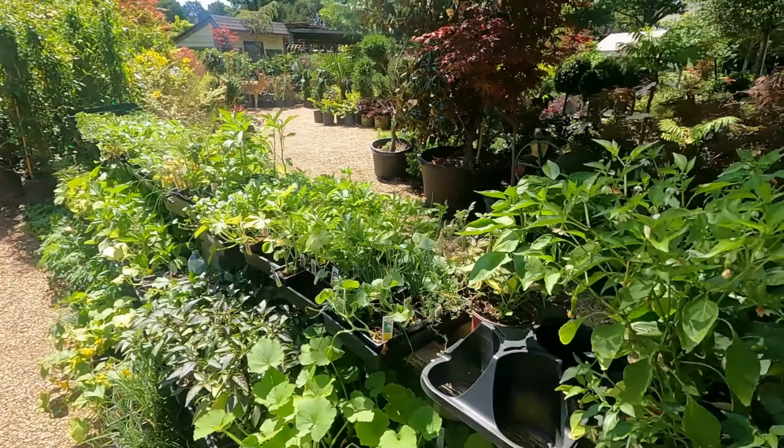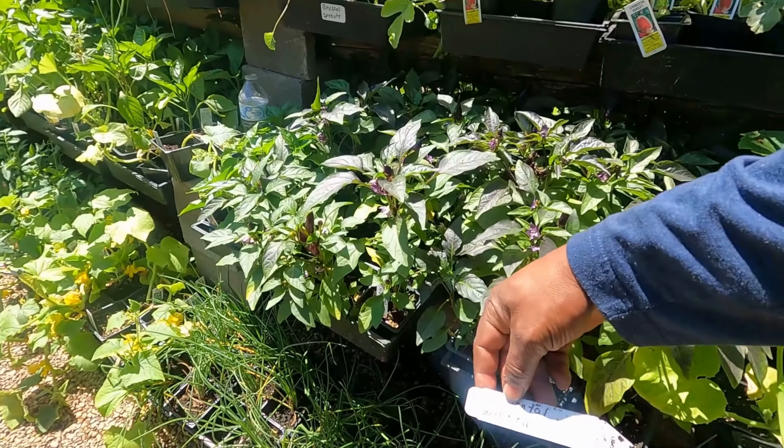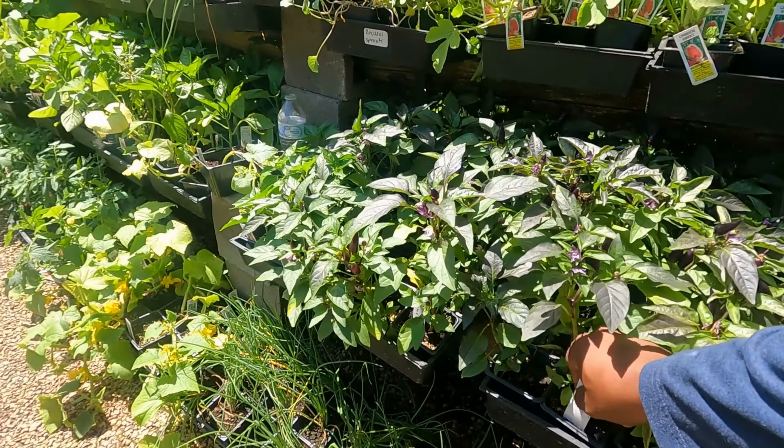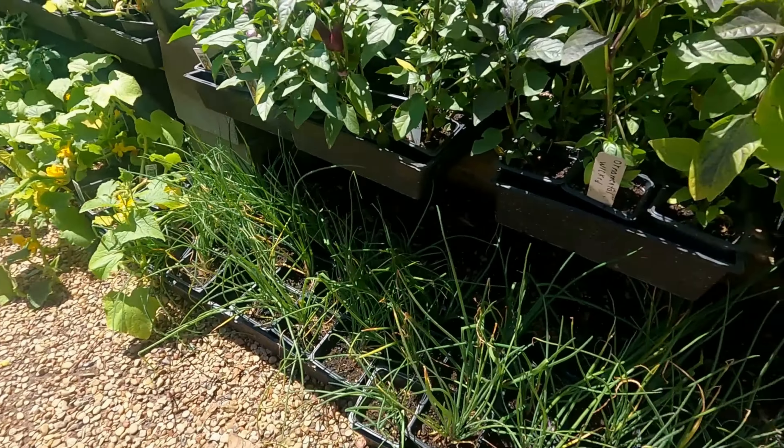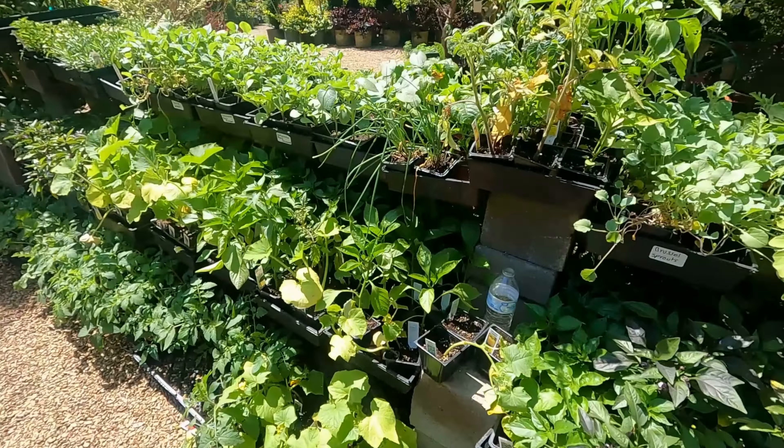I'm good on squash, I'm good on cucumbers. See what's this right here — ornamental, wicked. I do need some Swiss chard if I could find some, because every time I grow Swiss chard it just doesn't do very well. Mine always end up laying over and dying, and I've tried every trick in the trade.